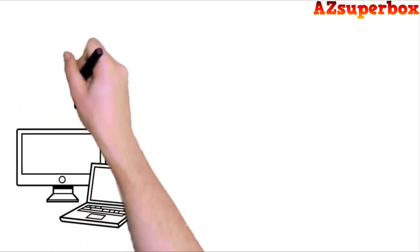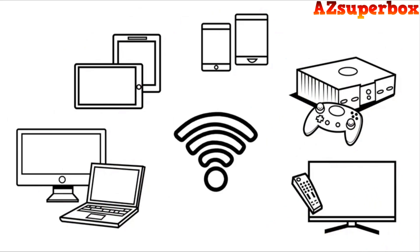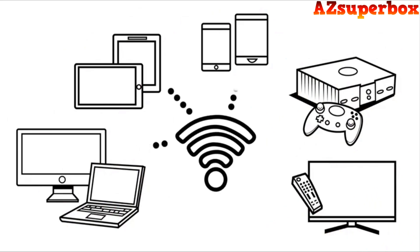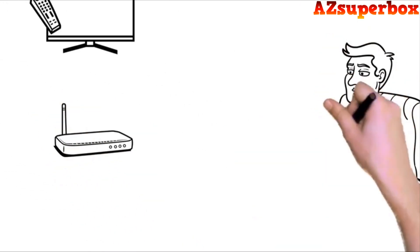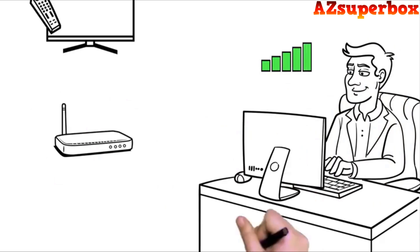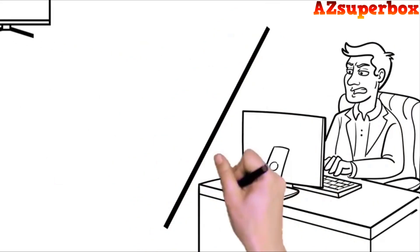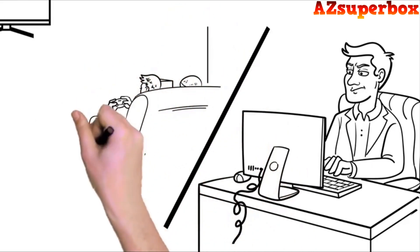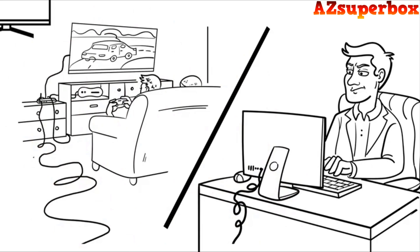Desktop and laptop computers, tablets, smartphones, game consoles, and smart TVs — you're constantly streaming large amounts of data from the internet, and you depend on a fast, reliable connection around your home. Wi-Fi is great, but there may be rooms where your Wi-Fi signal becomes weak or drops out altogether. For devices like smart TVs, game consoles, and desktop computers, you could use a wired internet connection, but who wants to mess with running network cables into every room?